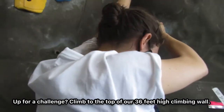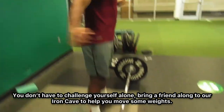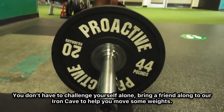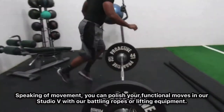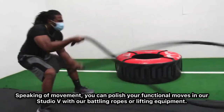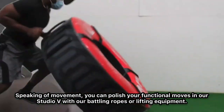Up for a challenge? Climb to the top of our 36-foot-high climbing wall. You don't have to take it on alone — bring a friend along to our Iron Cave to help you move some weight. Speaking of movement, you can polish your functional moves in our Studio 5 with our battling ropes or lifting equipment.